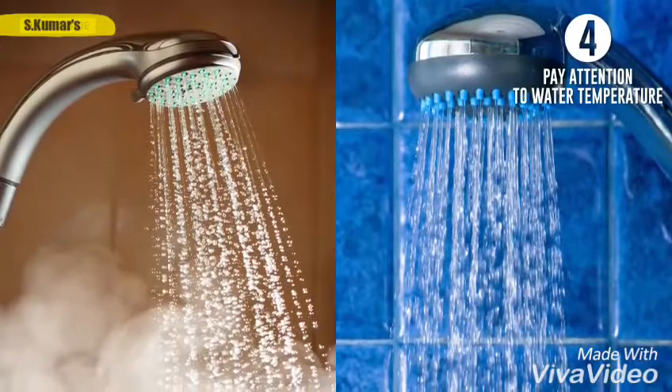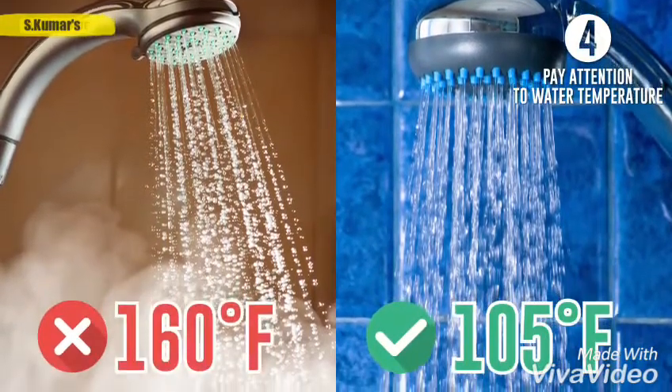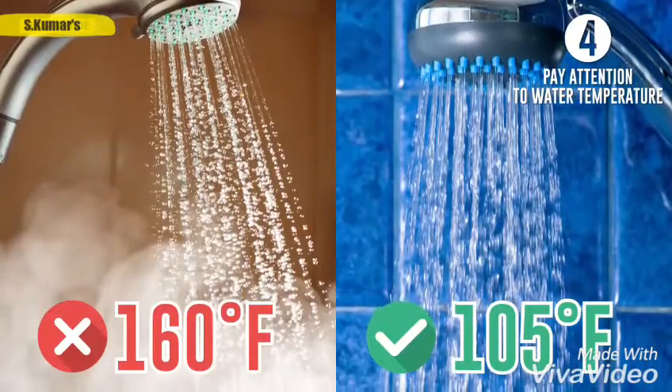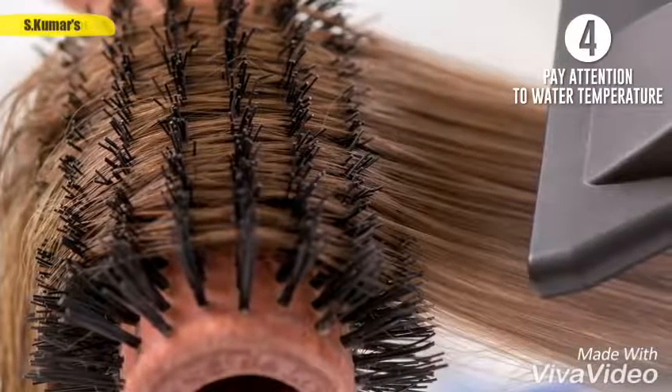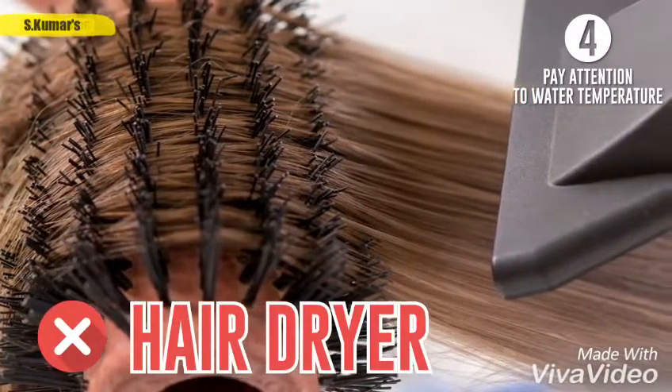Fourth, pay attention to water temperature. When washing your hair, use warm or tepid water. Hot water increases the amount of fat secreted by the skin. Also, after you've washed your hair, it's best to let it dry naturally. Try to avoid a hair dryer as much as you can.